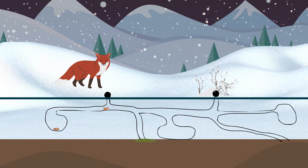Tomorrow, we will take a look at a few of the animals that live in the fascinating, hidden world of the subnivian zone.